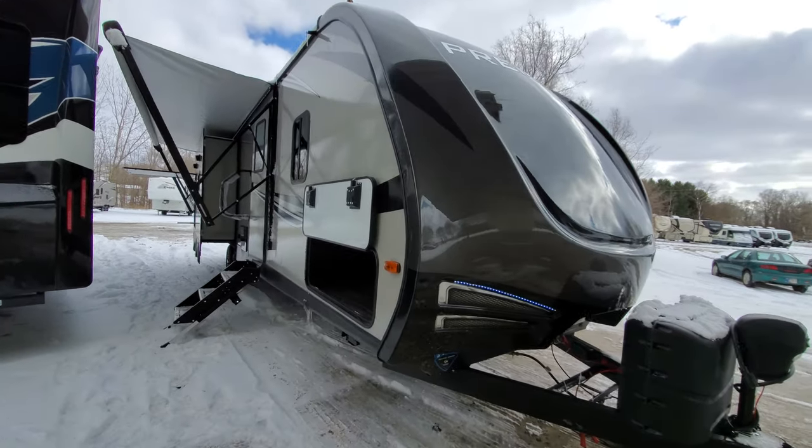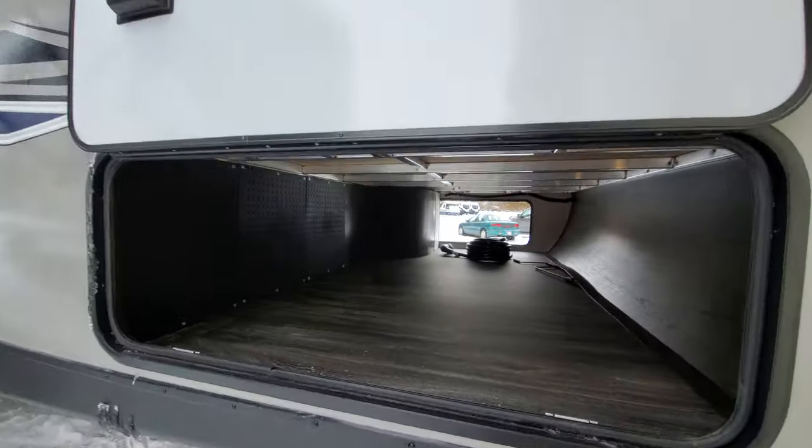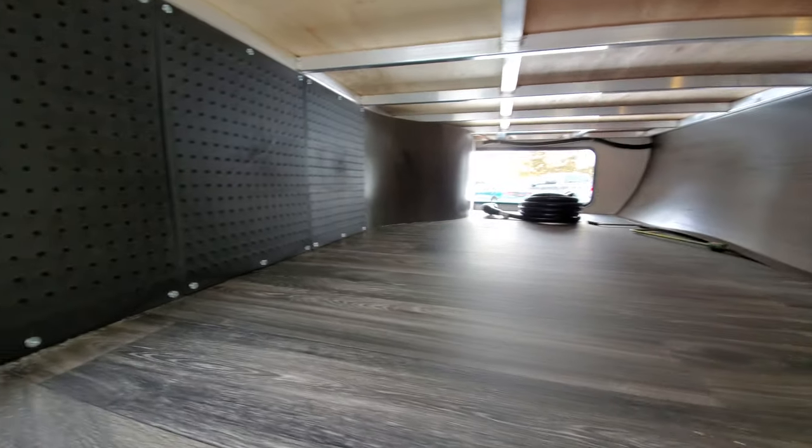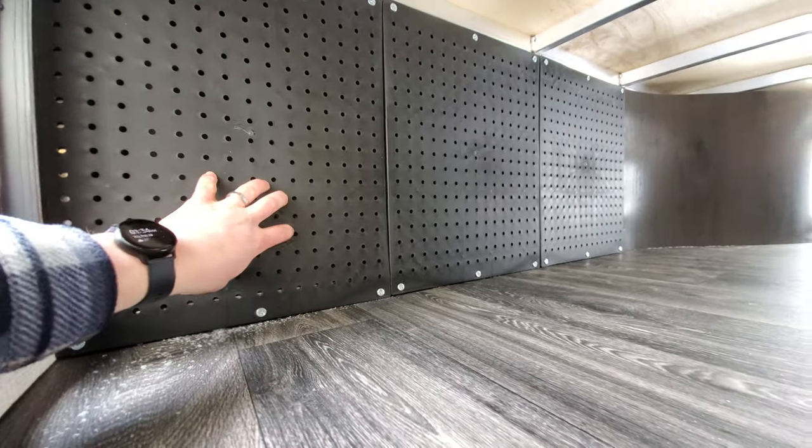2020 Bullitt Premier 30RIPR. This is the number one selling model on our lot. They've added this brand new, a little bit more durable pec board.